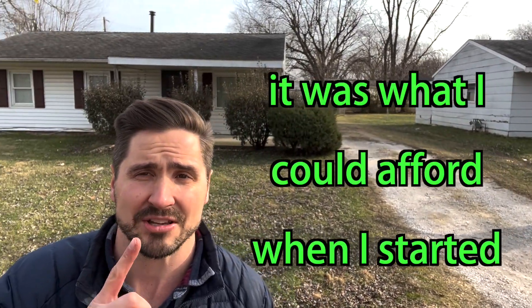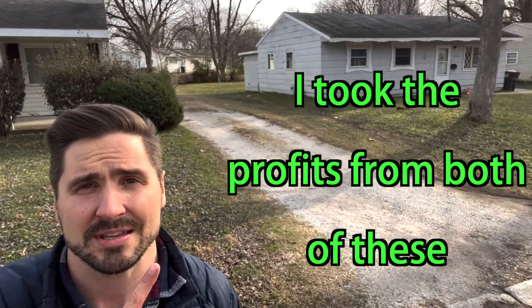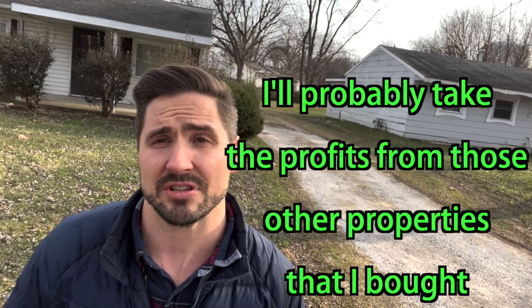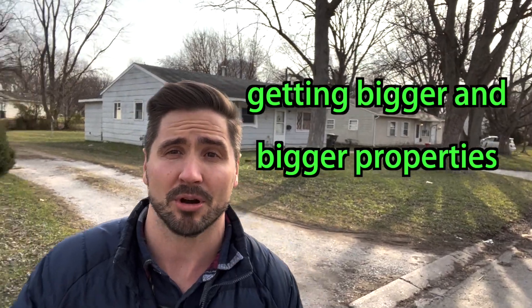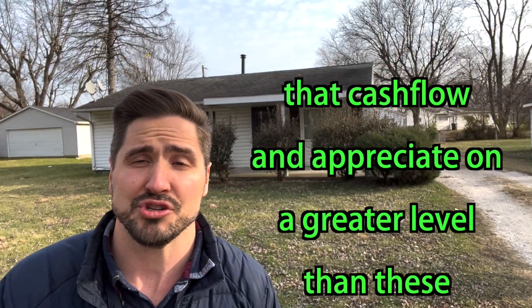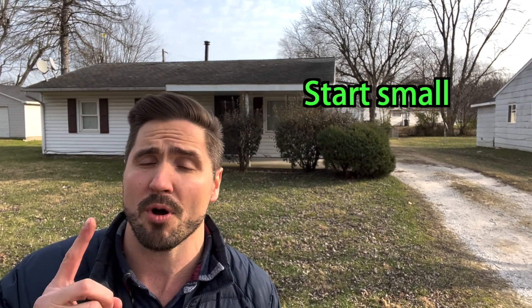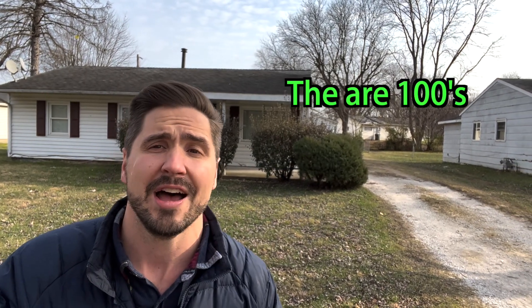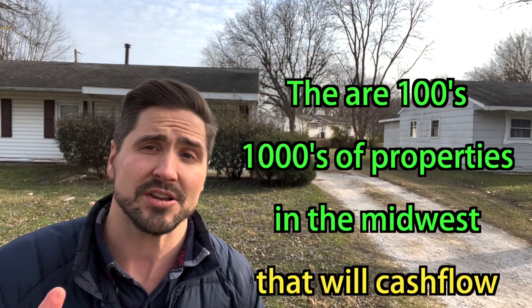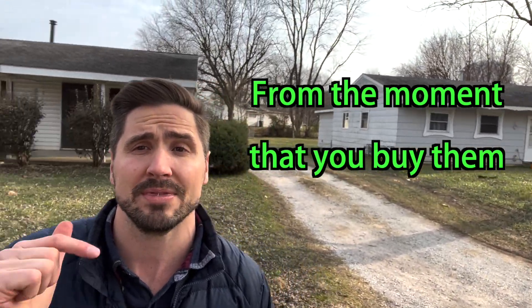I started with this property right here. It's not huge, it's pretty humble, it was pretty cheap — but it was what I could afford when I started four years ago. I took the profits from both of these and rolled them into bigger properties. I'll probably keep rolling them in 1031 exchanges, getting bigger and bigger properties that cash flow and appreciate on a greater level. There are hundreds, thousands of properties in the Midwest that will cash flow for you from the moment you buy them.